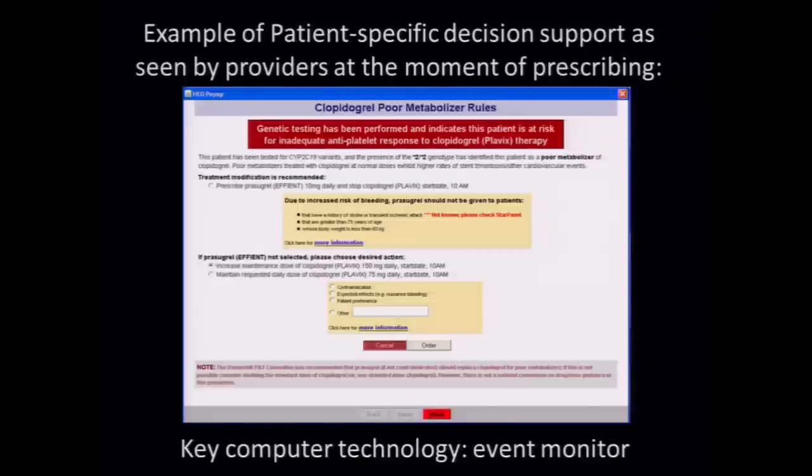All of those are the spectrum of things that could happen when decision-support rules fire. Here's an example of a patient-specific decision-support application that's been up and running since 2010 at Vanderbilt. It's a pharmacogenomics app that has behind it what clinical informatics people call event monitors — a computer program that spends its whole day looking to see whether something has just happened in the real world, such as a prescriber wishing to prescribe the drug clopidogrel for someone sitting across from them in the exam room.